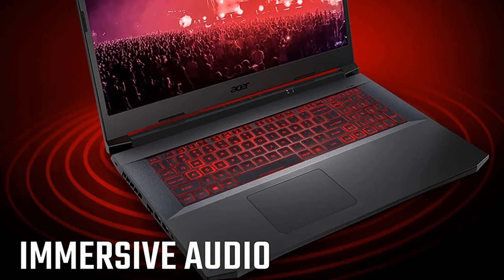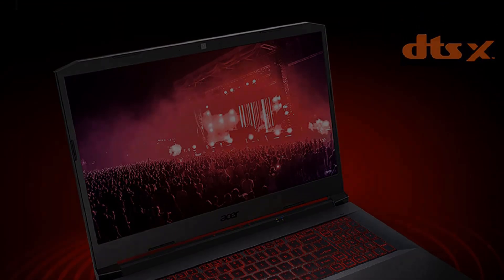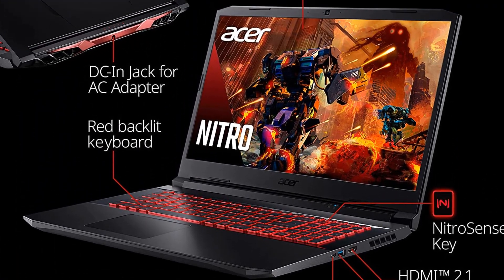That said, the plastic chassis is on the thicker side and the keyboard is rather lackluster. However, if you're on the hunt for a reasonably priced mid-range gaming laptop, the Nitro 5 is a great option.